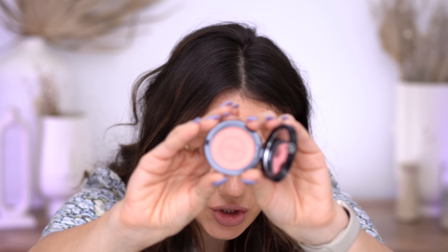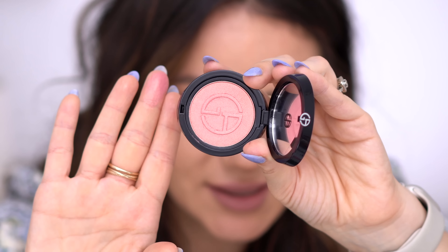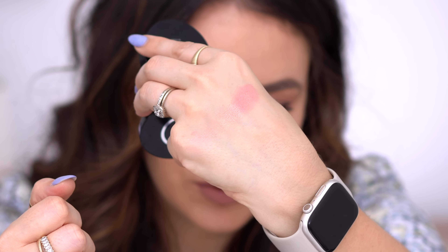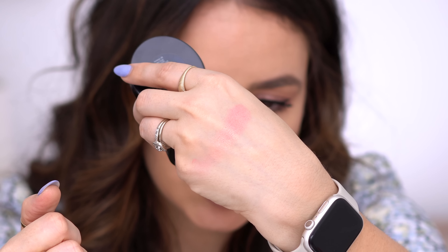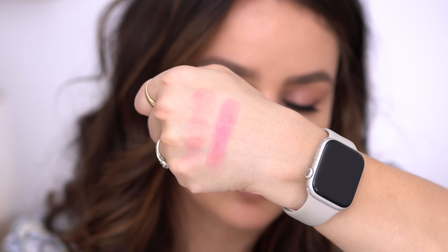I have shades 50, 51, 52, and 60. Shade 50 seems to be the only one with actual shimmer in it. Swatching it — it has a beautiful glow with almost a golden shift. This color is called Euphoric and it's a peachy pink with a gold shimmer shift through it. It's really beautiful.